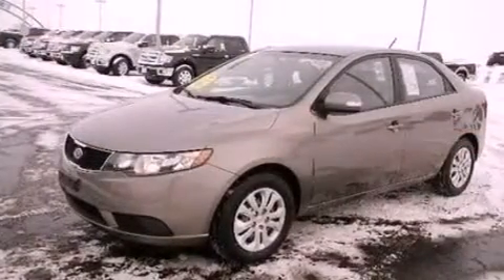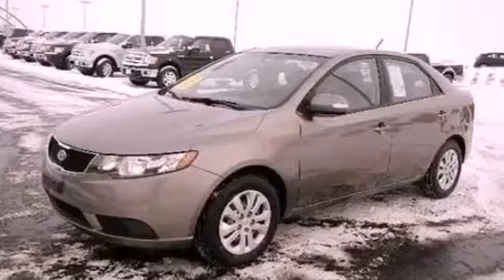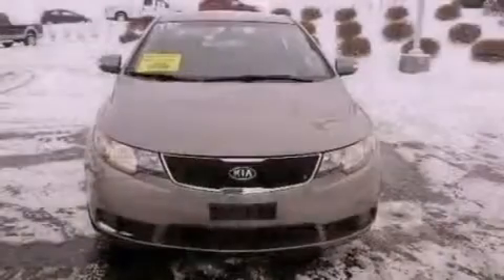Additional features include 12-volt power outlets, privacy glass, an anti-lock braking system, air conditioning, and this vehicle has less than 67,000 miles.